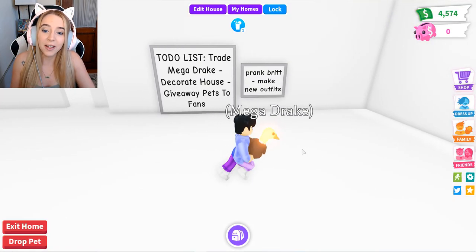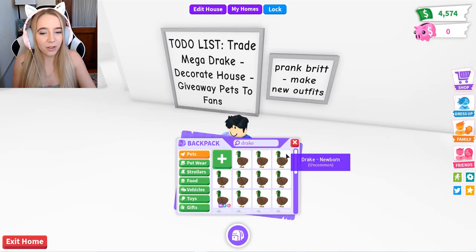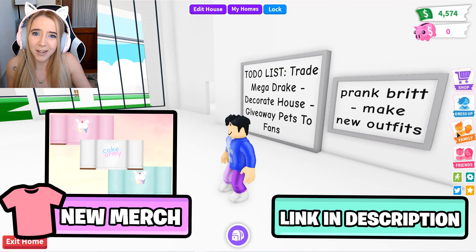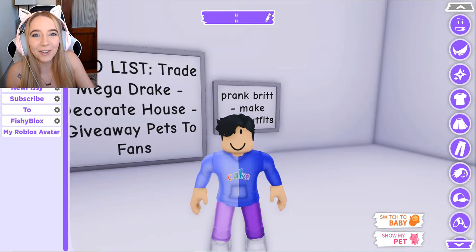Giveaway pets to fans — I like that. Prank me, and make new outfits. What does he mean 'make new outfits'? I only thought he had one outfit — you know, this basic cake army and FishyBlox merch outfit, this is what he always looks like. But look, he must have all this stuff for his videos. Let's go through all his outfits.